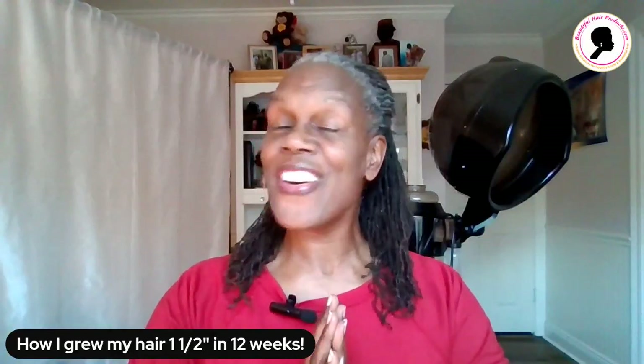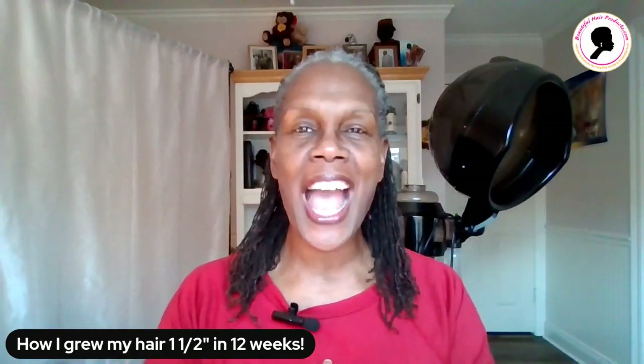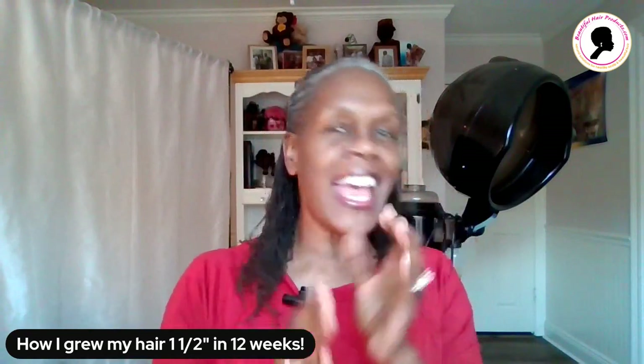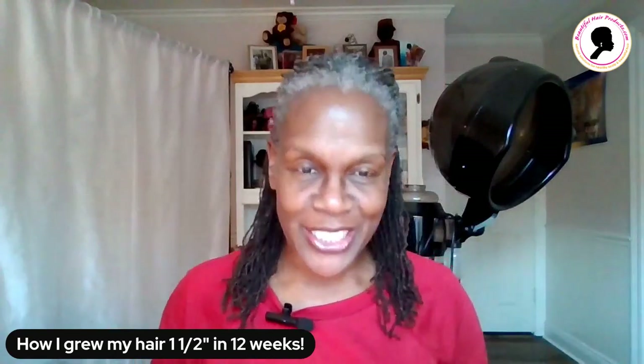Well, hello, hello, family. How are you? This is my IG family and my Facebook family. How's everybody doing?